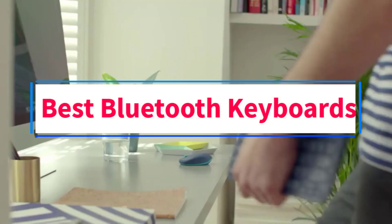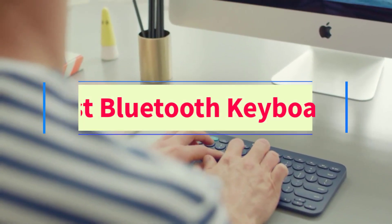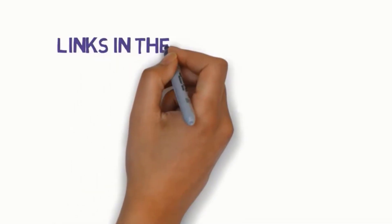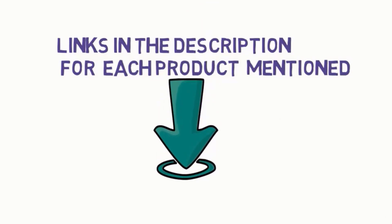Are you looking for the best Bluetooth keyboards? In this video, we will look at some of the 7 best keyboards on the market. Before we get started, we have included links in the description, so make sure you check those out to see which one is in your budget range.